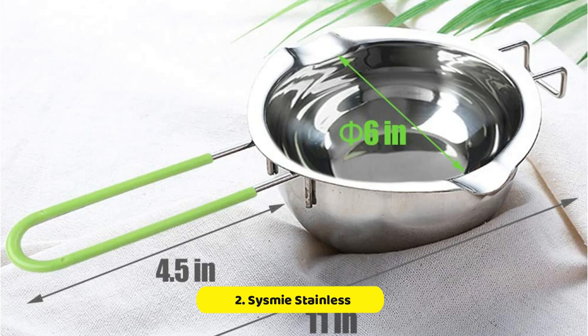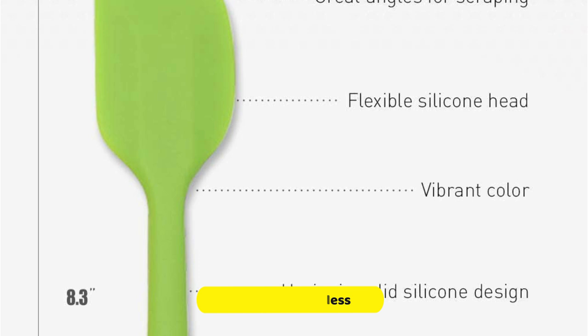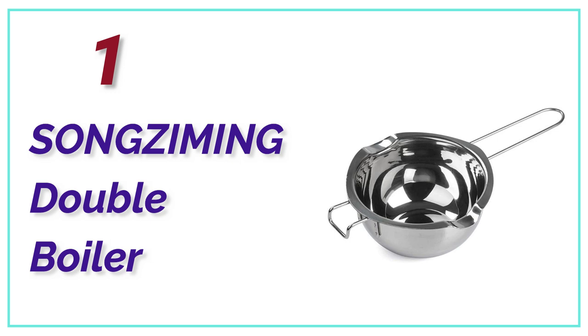It is also easy to use and clean, with hand-washing being recommended for best results. This essential insert cookware is budget-friendly, practical, and durable, making it perfect for a wide range of settings, from high-end bakeries to residential kitchens. It also makes for a great gift for your family and friends who love cooking or baking.